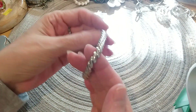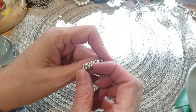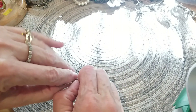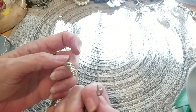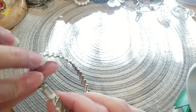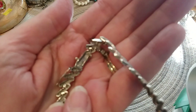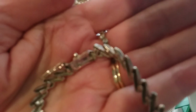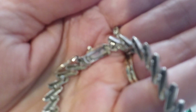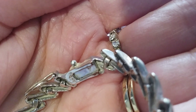Here's a pretty bracelet — I like the design. It's got a figure-eight safety latch and it's a slider box chain. Here's the back — it's got something on it, trying to focus in. It looks like '925' to me, so we will test it.